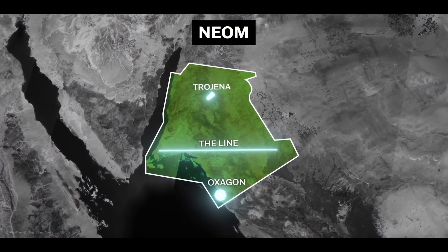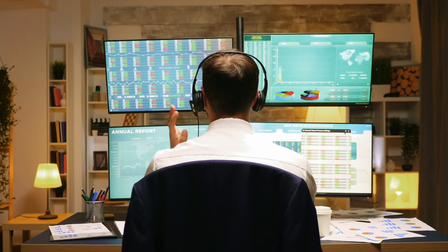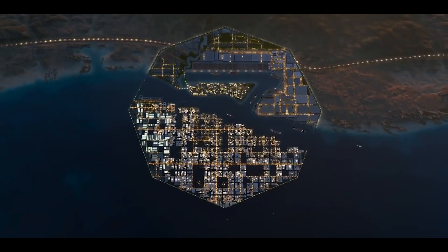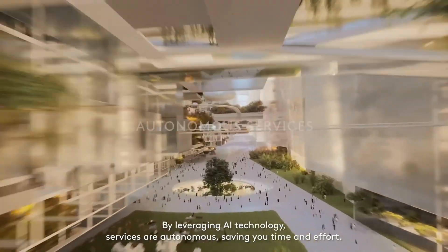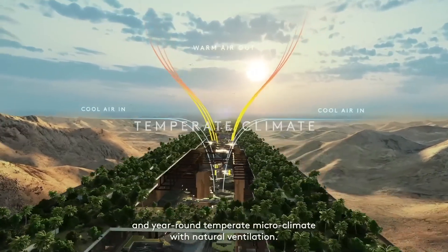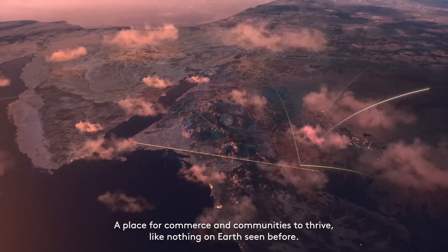Oxagon is expected to bring a range of benefits to Neom and Saudi Arabia as a whole. From an economic standpoint, it will create new opportunities for trade and commerce, driving economic growth and development in the region. As a hub for international trade, Oxagon will attract businesses and investors from around the world. It is also expected to redefine the world's approach to industrial development, protecting the environment while creating jobs and growth, and creating a new focal point for Saudi Arabia's regional and global trade flows.